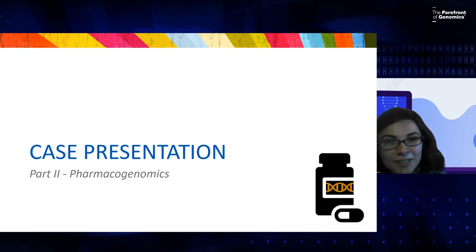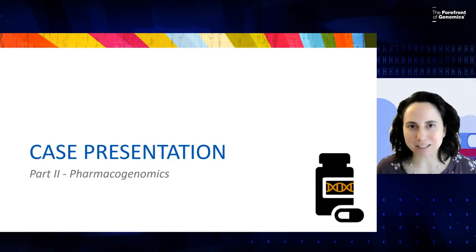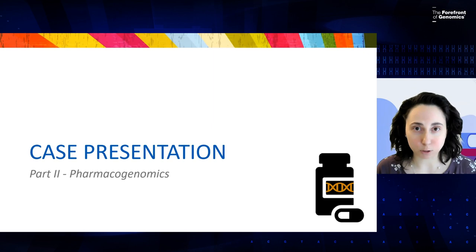Our clinical pharmacist with expertise in pharmacogenomics, Dr. Roseanne Gamal, is going to present the next section. She's an associate professor of pharmacy practice at Massachusetts College of Pharmacy and Health Sciences in Boston. Pharmacogenomics is a field of study that lies at the intersection of pharmacology and genomics — it's all about how our genes influence medication response.